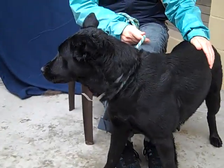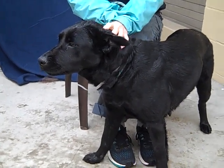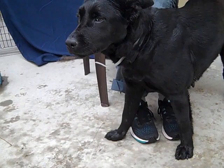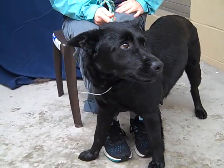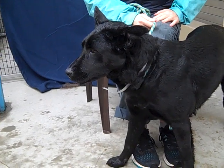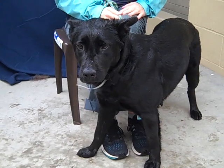Okay, so here we are. We're down at the Baldwin Park Animal Shelter. We've got Nori. Nori is a gorgeous Canaan Lab Mix. Her animal ID number is A as in Apple, 5249794. That's A as in Apple, 5249794.